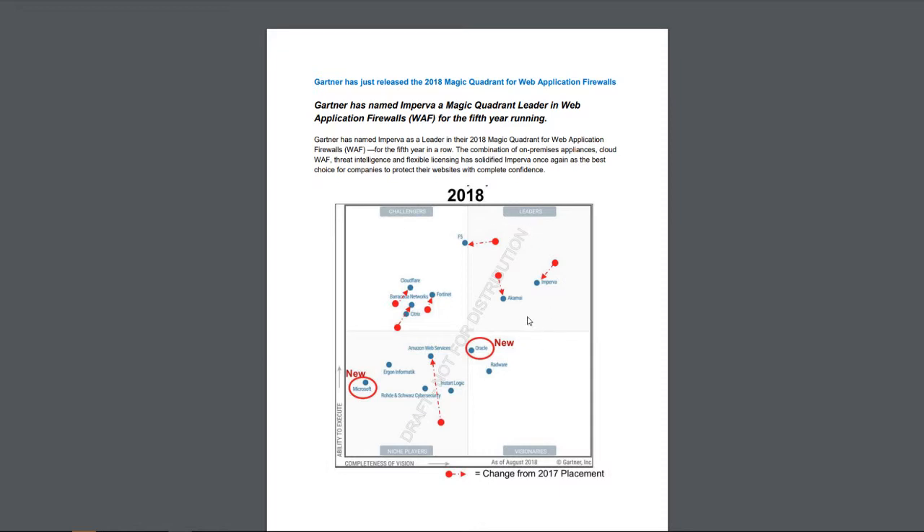As you can see in the Gartner report, Imperva is basically one of the best and has been there for a long time. They are one of the first and one of the best in web application firewalls, and their products are pretty comprehensive — they lead the market. You can also see that Akamai has moved substantially within the last two years. They weren't anywhere on the Gartner diagram before, and now they are a leader, so Akamai's web application firewall is an important part of it today.